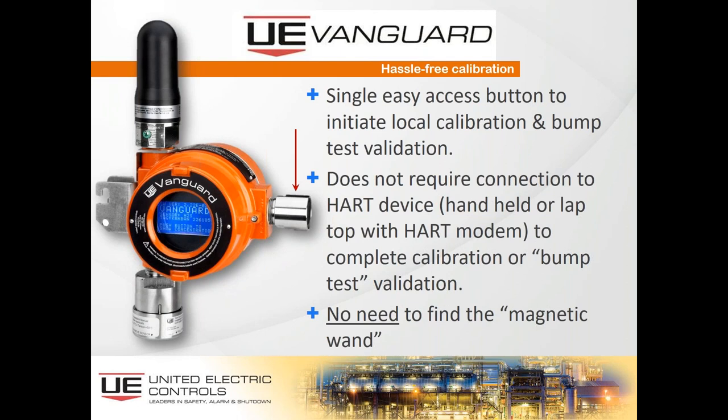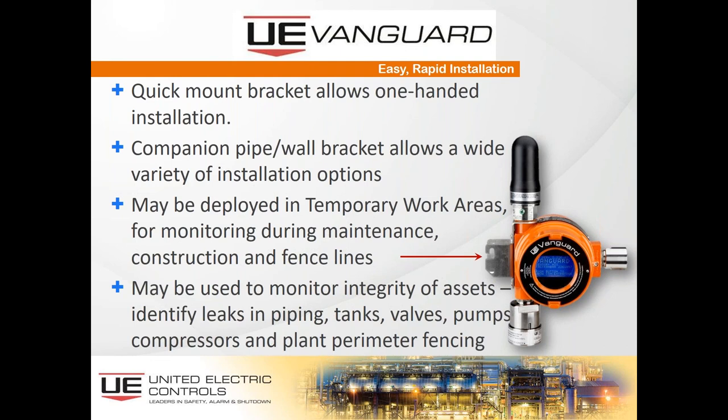The quick-mount bracket allows for one-handed installation. A companion pipe and wall bracket allows for a wide variety of installation options. These may be deployed in temporary work areas for monitoring during maintenance, construction, or fence line monitoring. The bracket is a quick-release design with a pin lock — all operable one-handed. This may be used to monitor integrity of assets — identifying leaking pipes, tanks, valves, pumps, compressors, and the plant perimeter fencing.